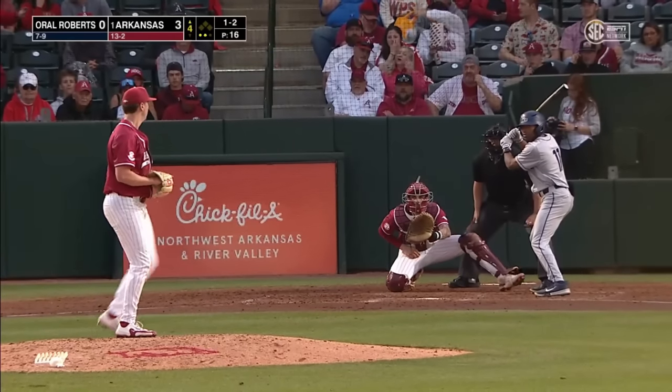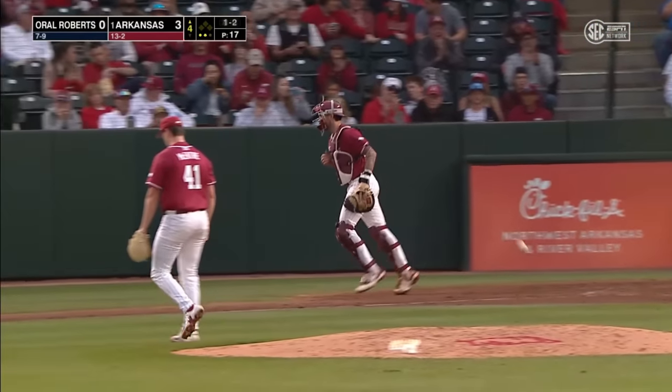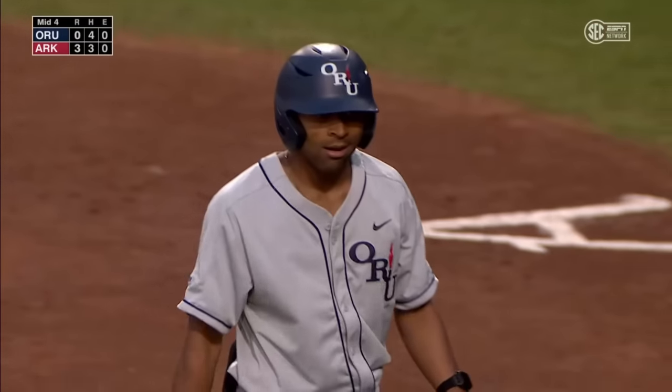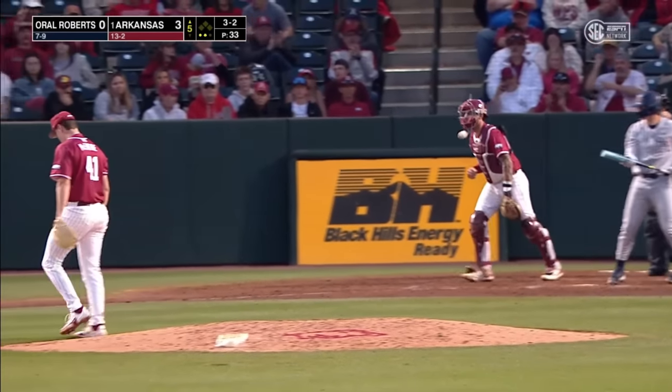Turn the double play. That runner's going to be safe at second base. There's strike three — a leadoff single, a double play, and a punch out. McIntyre faces just three in the fourth inning. McIntyre doesn't walk many — he won't here. Gets the wave of the miss.